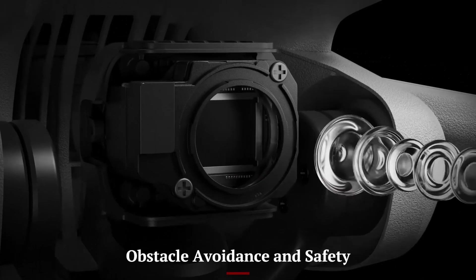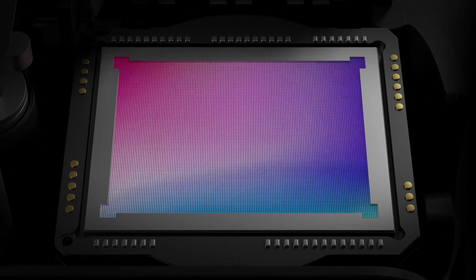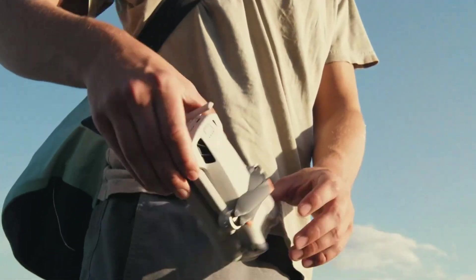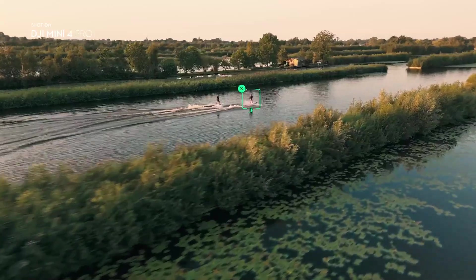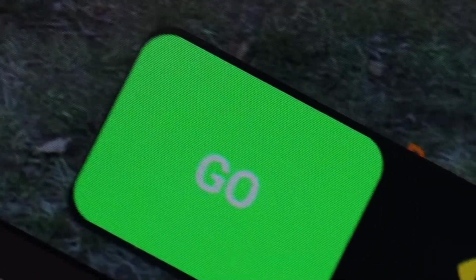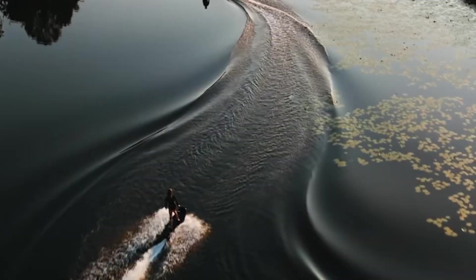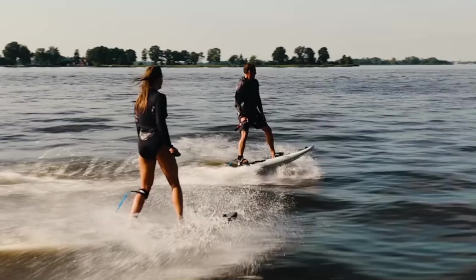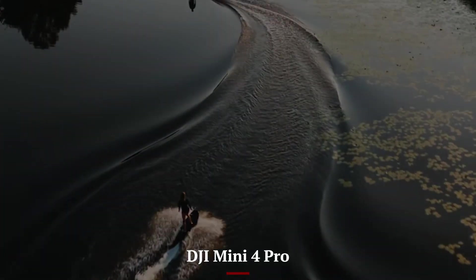Obstacle Avoidance and Safety — DJI Mini 5 Pro. The Mini 5 Pro includes tri-directional obstacle sensors — forward, backward, and downward — allowing for reliable obstacle detection in most scenarios. It supports APAS 4.0, which helps navigate around objects intelligently rather than just stopping. Safety features like auto return-to-home and downward visual positioning add confidence during flights. While it lacks full 360-degree coverage, it's still one of the safest compact drones to fly.